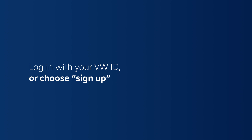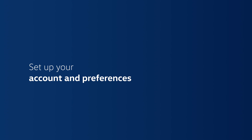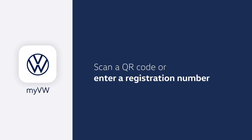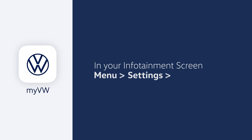Download MyVW from your app store. Log in if you already have a VW ID, or choose sign up and enter your email and a password of your choosing. Once you accept the Volkswagen ID terms, you'll get an email with a link to the login screen, where you'll be guided through setting up your account and preferences. Your new Volkswagen should show up automatically. If not, enter the VIN found on the driver's side of the dashboard — you can see it through your windshield. The app will then ask you to either scan a QR code or enter a registration number, which you can find in your infotainment screen by going to Menu > Settings > VW Car-Net Online Services > Registration. Accept the terms of service and all the essential tools and information will be ready to use.